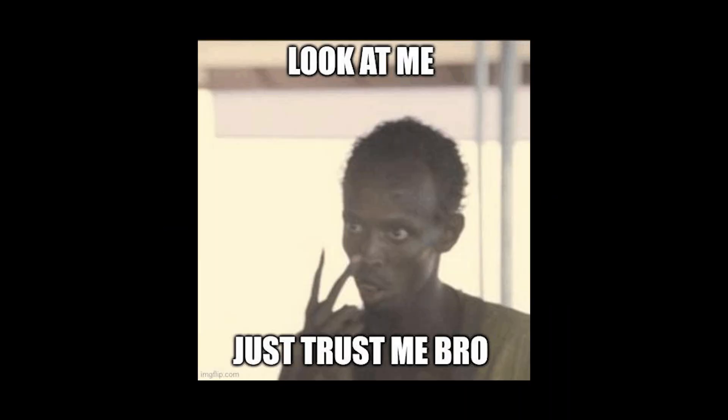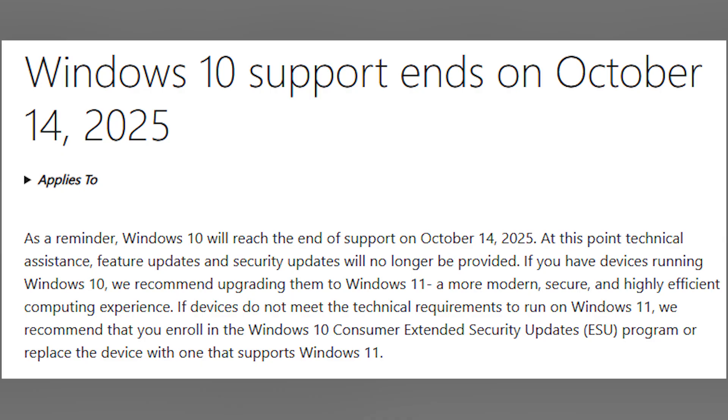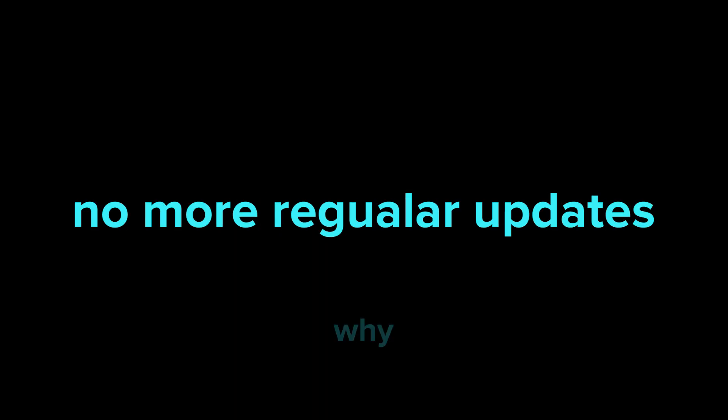Windows 10 is without a doubt one of the best modern operating systems. It has been with us for nearly a decade and is installed on millions of computers worldwide. But every journey comes to an end. Microsoft has officially announced the end of support for Windows 10 on October 14, 2025, which means no more regular updates.